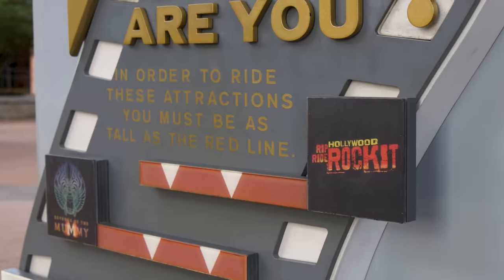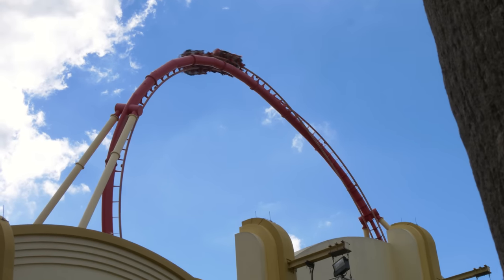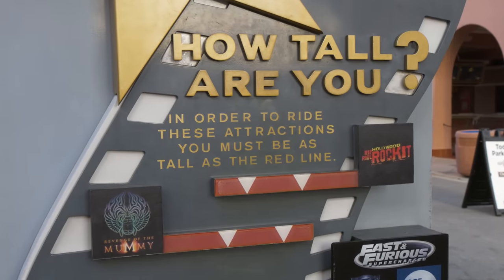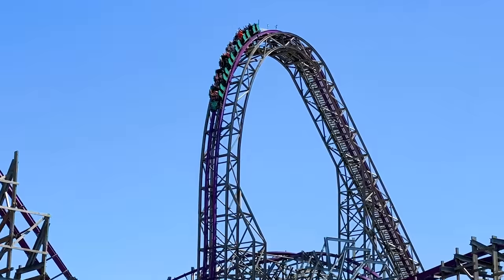Why? Because theme park height requirements are complicated. They aren't just based on the size of the ride itself, but on a range of factors, from the design of the rollercoaster to rider comfort. So what are these height requirements, why do they exist, and why do they vary so much from ride to ride?